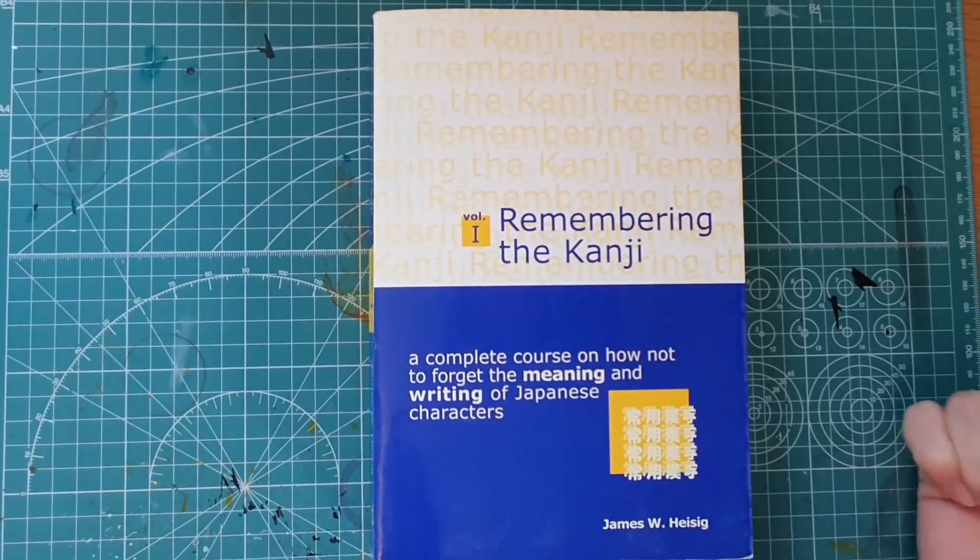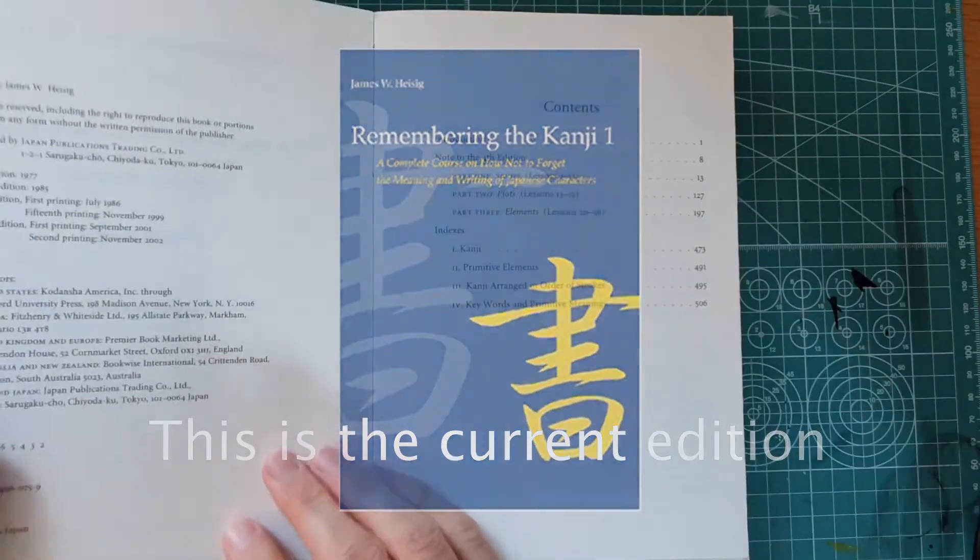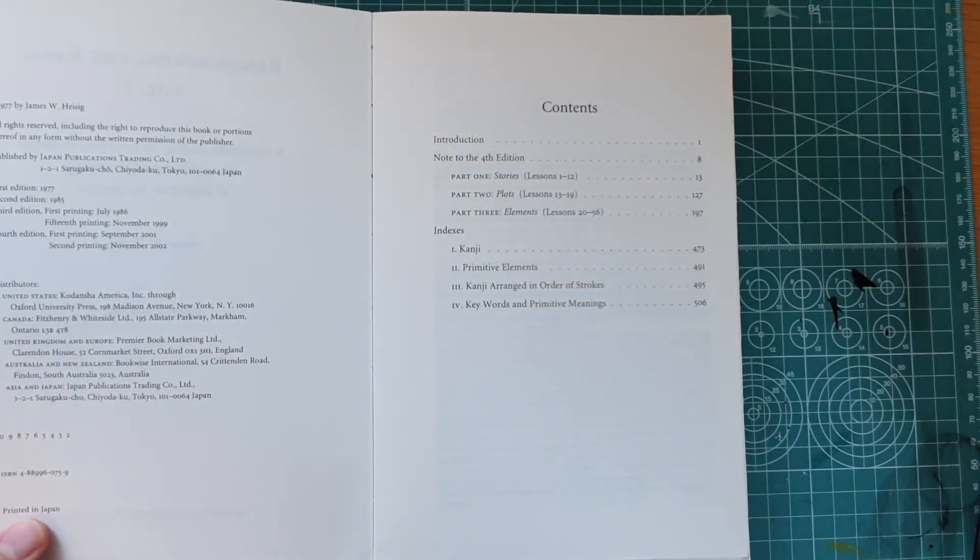You might notice that this isn't the way the book looks right now, because this is an older edition — this is from 2002, the fourth edition.